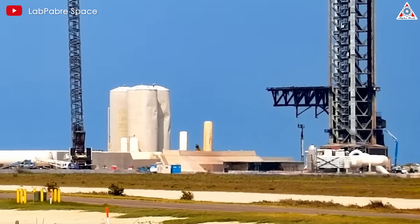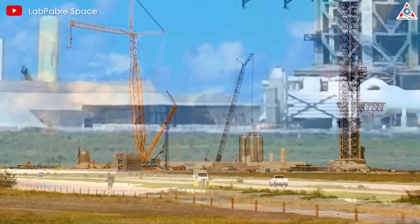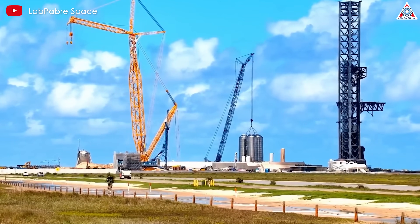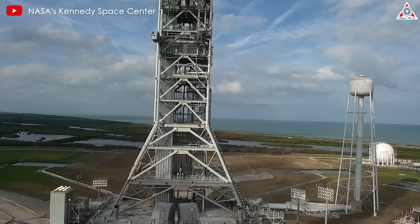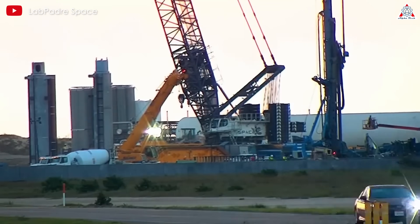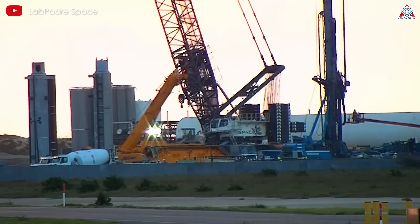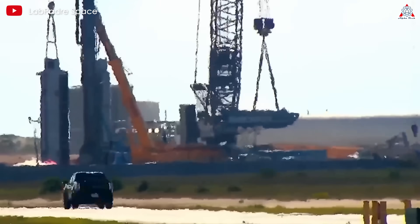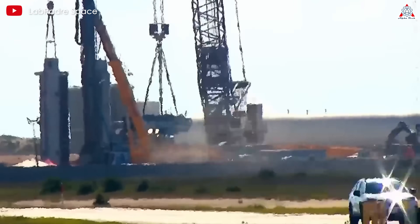In the race for space exploration, SpaceX once again demonstrates its groundbreaking vision for superior efficiency compared to traditional companies like NASA. Instead of spending over a billion U.S. dollars on a launch tower built over 10 years like NASA, SpaceX used only a tenth of that amount and time. In today's episode of AlphaTech, let's find out how SpaceX has completely humiliated NASA.